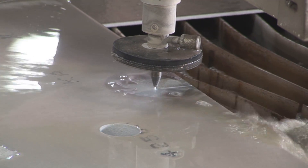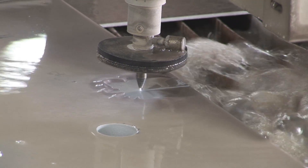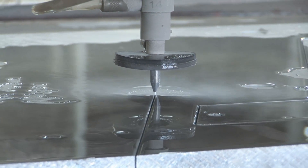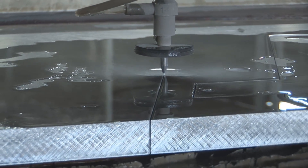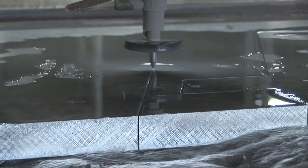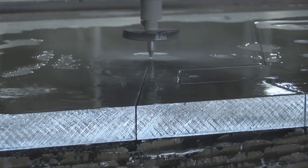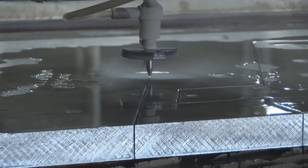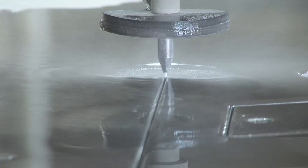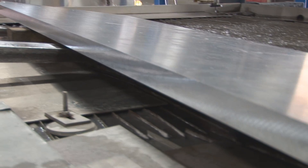Water jets will cut virtually anything, so you've got to know what it's going to cut profitably. Things that aren't perfectly flat are trickier to fixture and jig to be able to cut. There are some issues with setup where you can't cost into the job enough to justify doing it. On thicker materials, water jets start to take over the economics. If you are cutting reflective metals like aluminum, water jets take over.